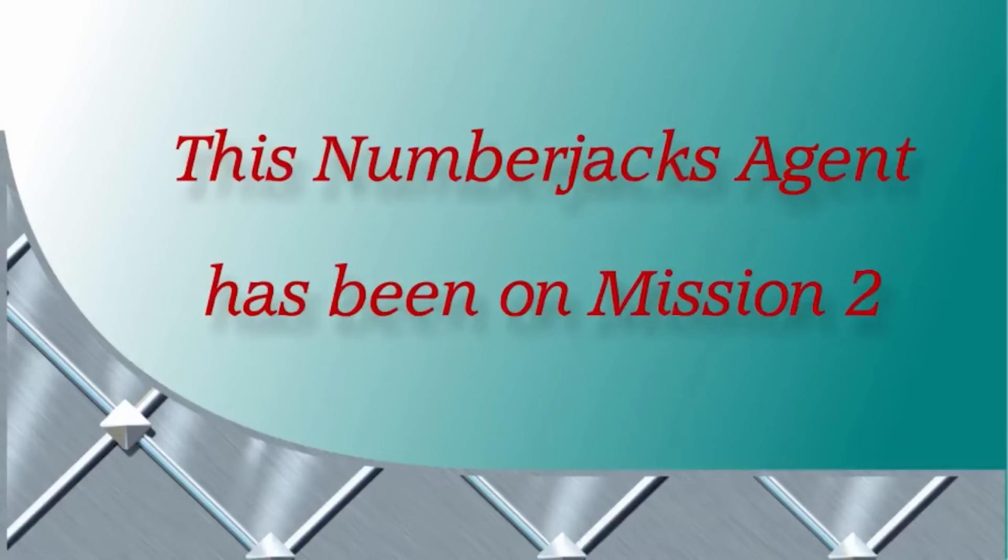Look at this big picture. Click on the little picture that shows the same place. Which one shall we click on, Agent? Yes, you're right. Which room is this? That's right. Well done, Agent! You are getting to know all about the sofa. Well done Agent, here's your certificate. This Number Jacks Agent has been on Mission Two.